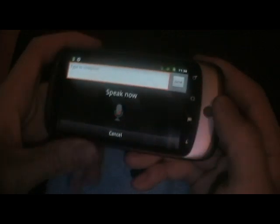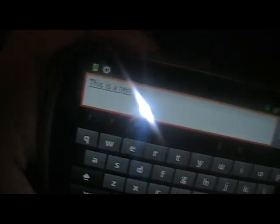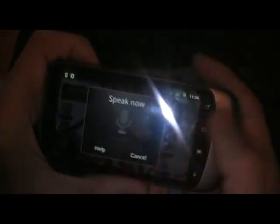Dictionary works — say Canada, or Vancouver. Very fast, very snappy. Voice is working: 'This is a test.' There it goes. Voice search also works — 'Testing.' There it goes.